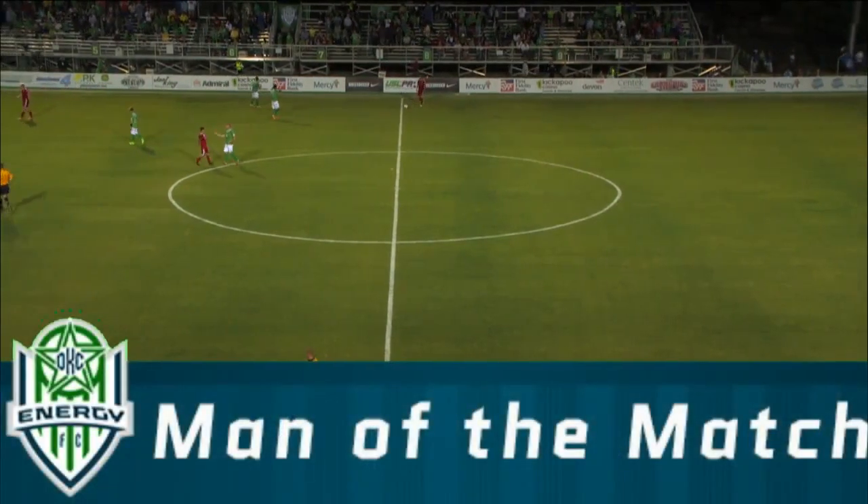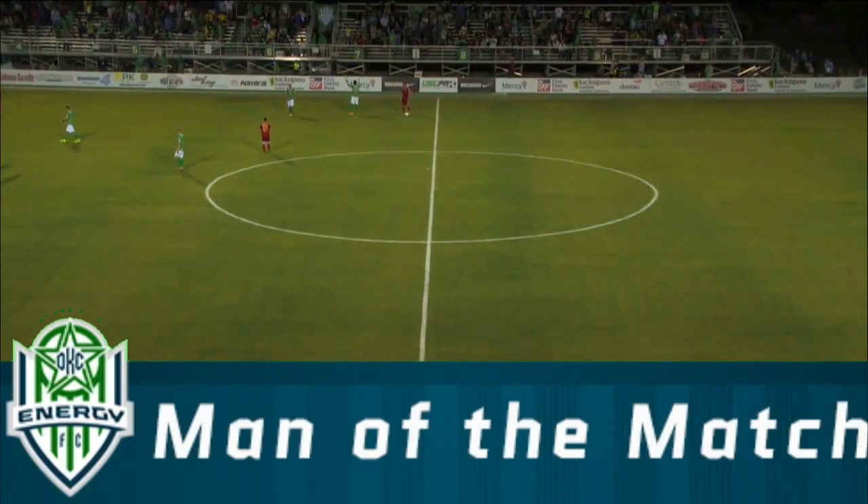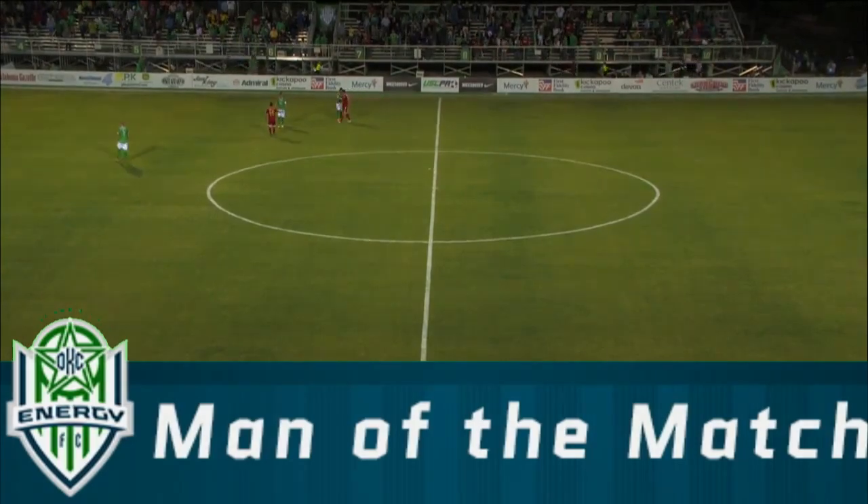The Energy lose it tonight to the Richmond Kickers. The final score: the Richmond Kickers 4, Energy FC 1.